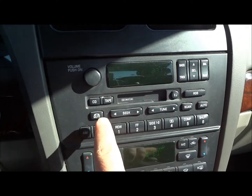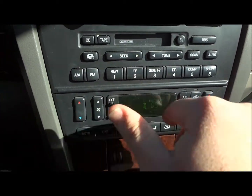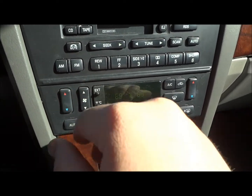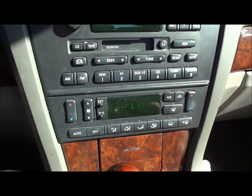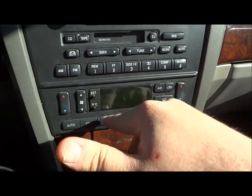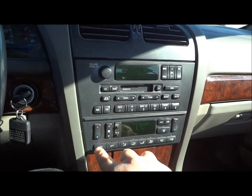There is a CD changer — a 10 disc CD changer located in the trunk, and I'll show you that later in the video. Right down here is your climate control: fan speed, temperature. A nice feature it has is dual climate control, so the driver and passenger can have their own temperatures. You also have a recycler, AC control, front defrost, all your different zones down below, rear defrost, and automatic AC off.